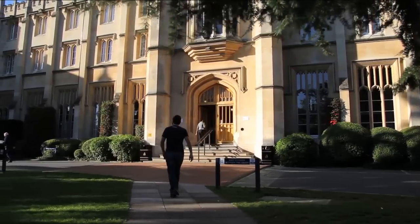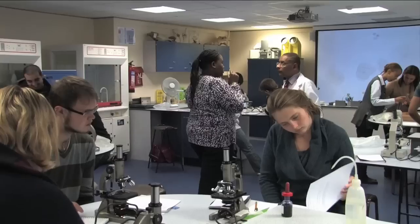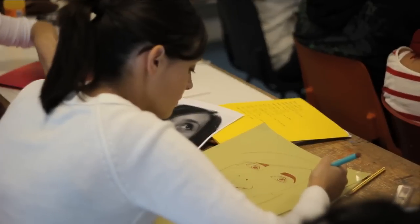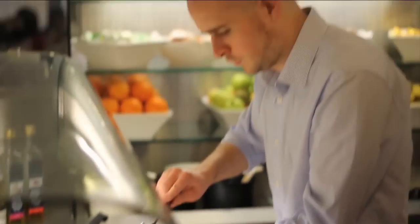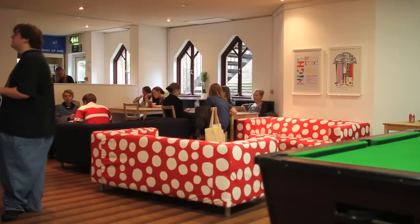First and second year students study and reside at the Richmond Hill campus. The main building houses science labs, student residences, classrooms, several computer labs and dining facilities, in addition to several student recreation areas.